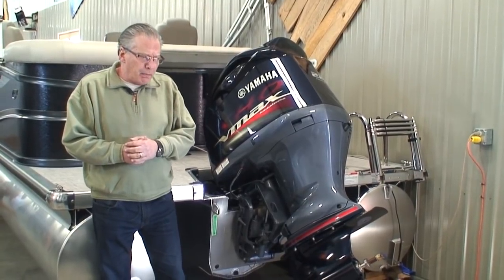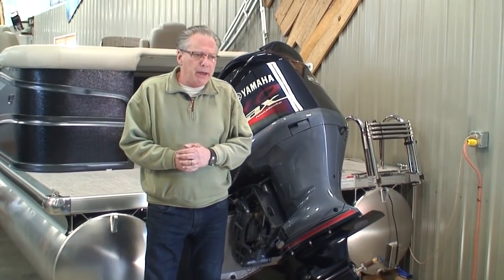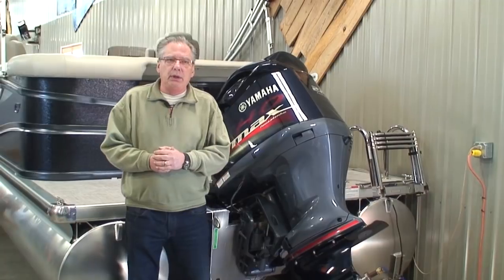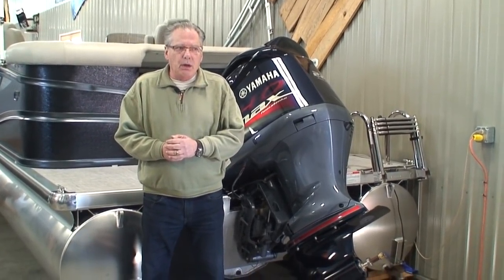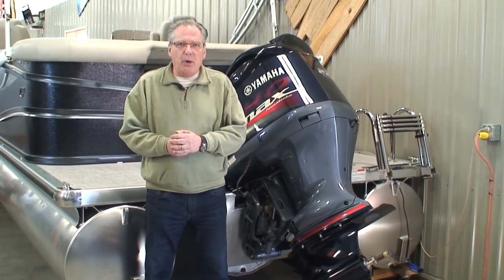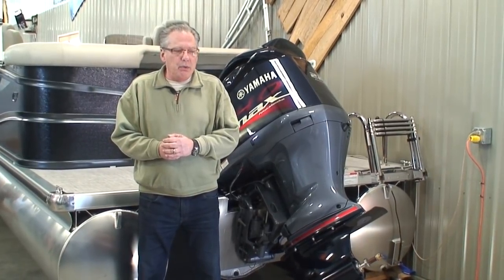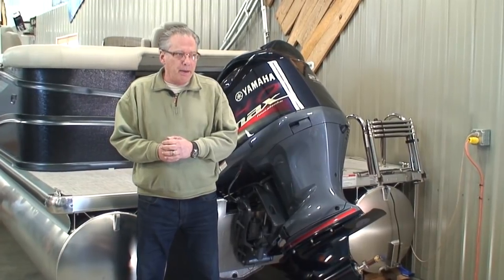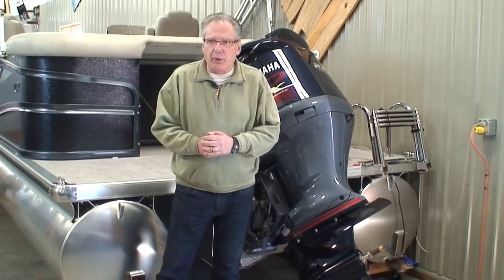Let's talk about what we call mid-range — 40 horse through 115 horse. In that particular horsepower range, we do a lot of Yamahas. We're very, very happy with the Yamahas. They produce an outstanding engine. We hardly have any issues with warranty claims. They're just a very, very dependable outboard.